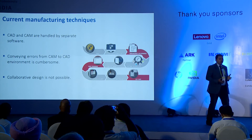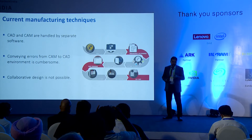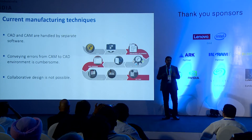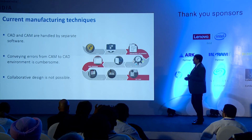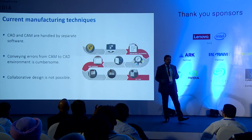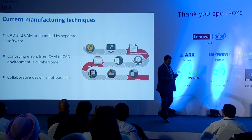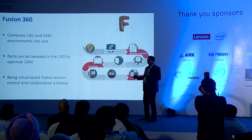Let's talk about how Fusion has helped us in place of other softwares. CAD and CAM functionality are separate functionalities, and each segment has a different software. Once you design your file in CAD, you have to export it to a step format and send it to the CAD designing guy. They open it in their software, see an error, then get back to you. It's a pretty long process. Conveying the error from CAM back to CAD is a cumbersome process. Fusion 360 addresses this by integrating the CAM and CAD environments into one.